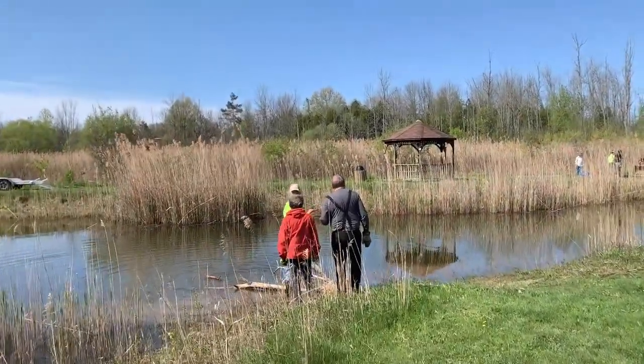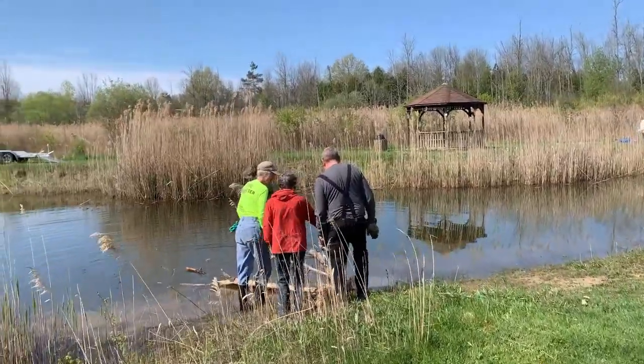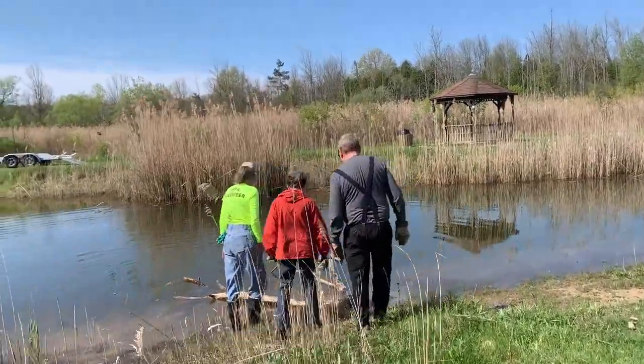Now we are on the other side of the pond. We're putting some smaller logs in place.